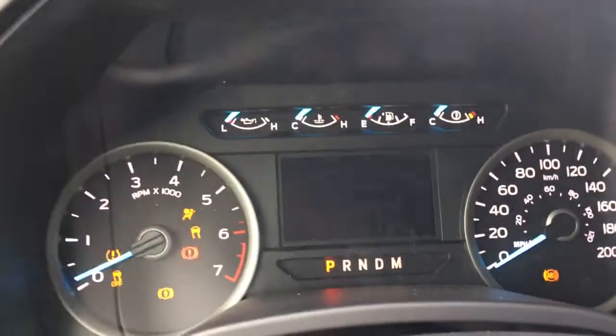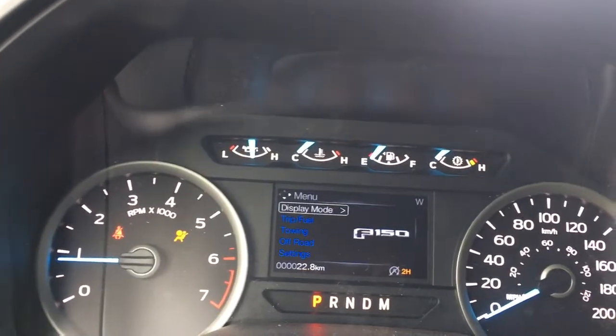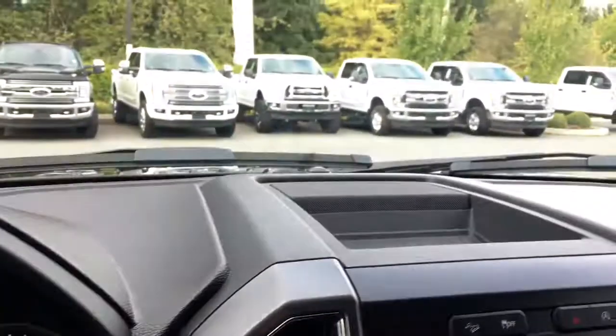When we start up the vehicle, we're going to see any important messages as well as a menu that we can toggle through. There's display mode, trip fuel, towing, off-road, and settings — and these all have sub-menus. In the center up above, there's a little place to put things.